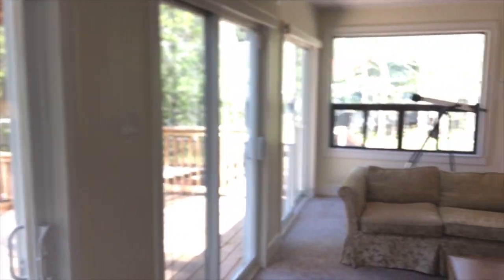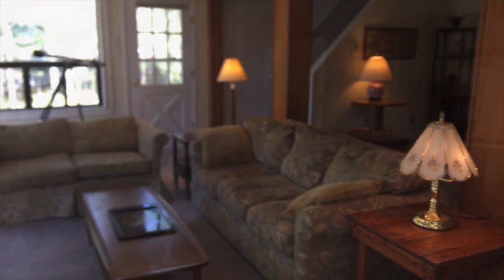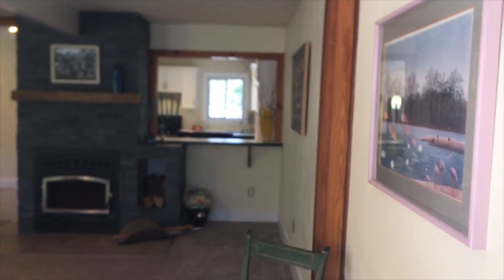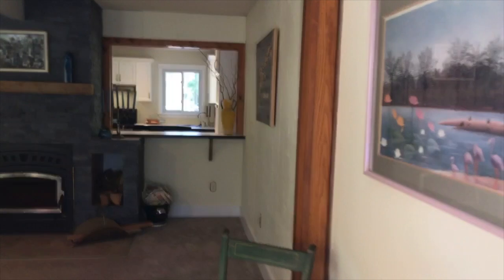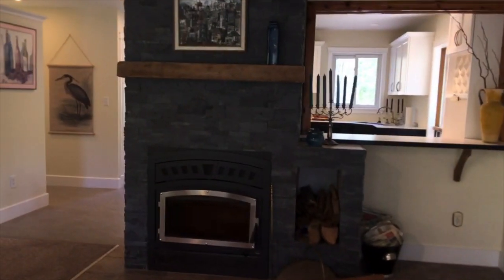Peaceful and serene, with three lakeside walkouts and four bedrooms, the full walkout basement is ready to finish. The property includes a one-seventh fractional ownership of a mainland island that provides protected mooring in a natural setting.